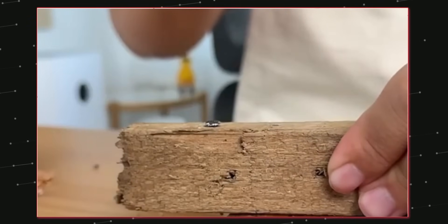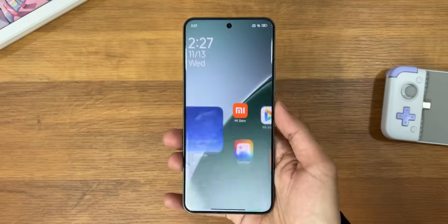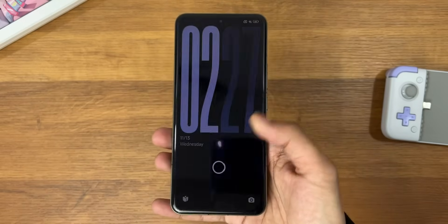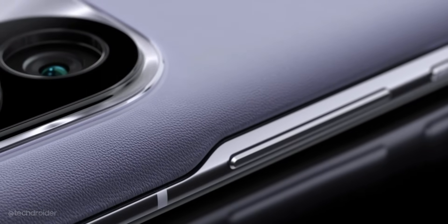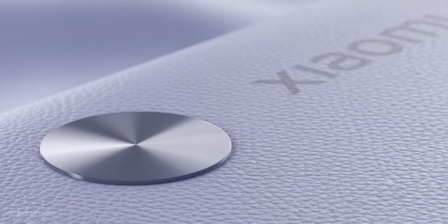Xiaomi is using Dragon Crystal Glass 2.2 in the 15 Ultra, along with an ultrasonic fingerprint scanner — finally ultra-grade hardware for an ultra flagship. It works around dust and water, is fast and secure, which is a great addition.